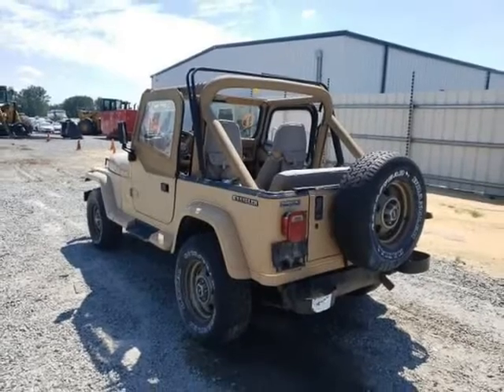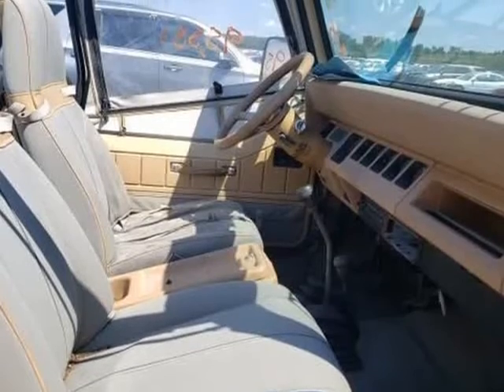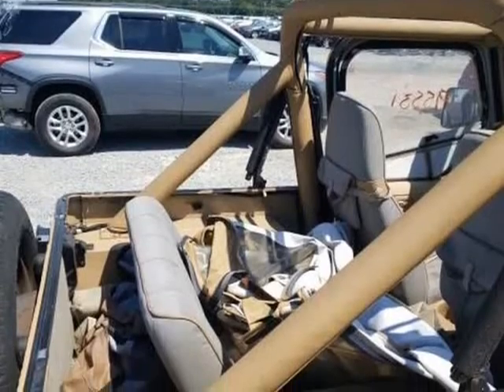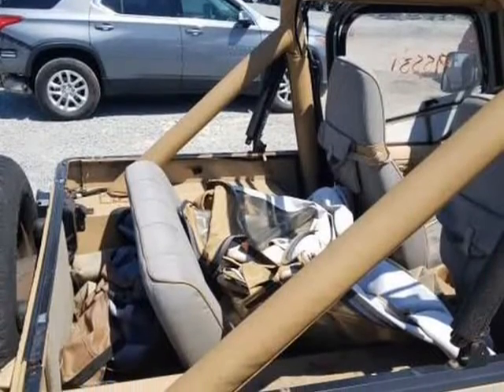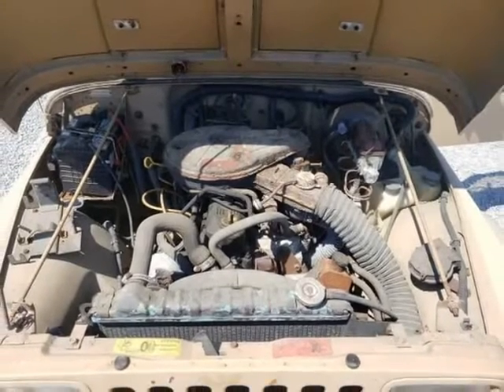Due to its age and the fact that it's in original, unrestored condition, it will not be perfect. Expect normal wear and tear for its age, inside and outside, as shown in detail in the pictures. This vehicle is being sold as-is, as found by our Classic Car Rescue Team.